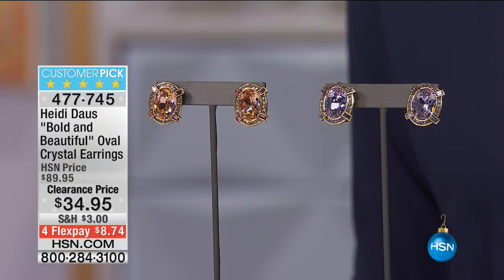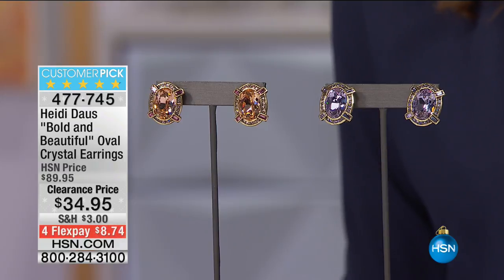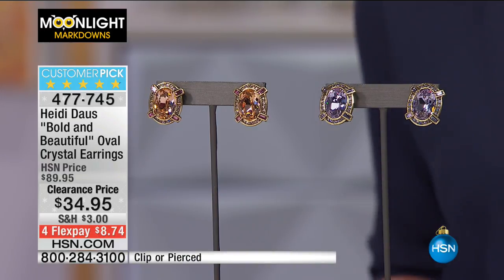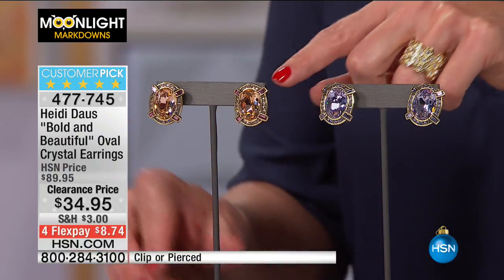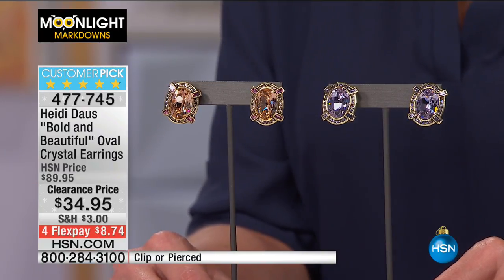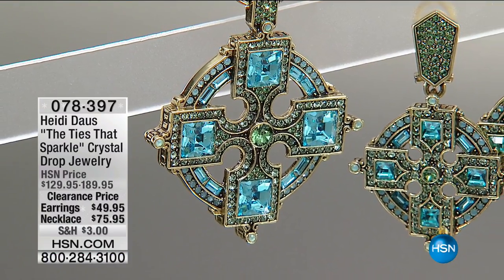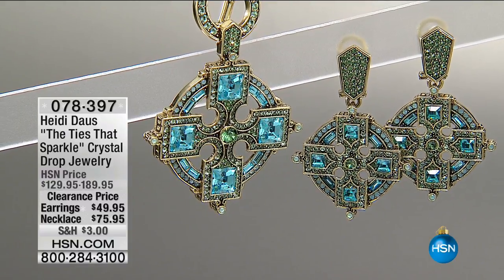Moving on to another Heidi Doss customer pick — these are not in the show but giving you a sneak peek. $55 off at $34.95, with four flex pays today only at $8.74. These are gorgeous oval earrings in two tones — violet/amethyst and peach — stunning piece. They come in clip or pierced with omega backs, so you can clip off the finding if you want clips.